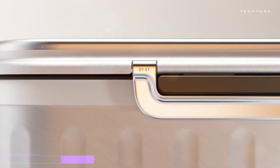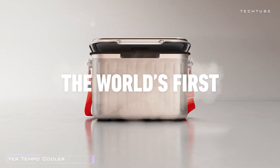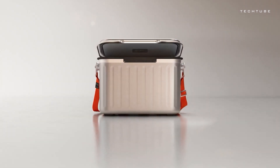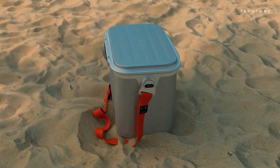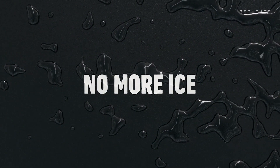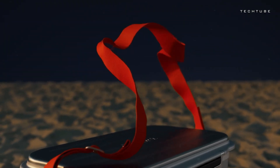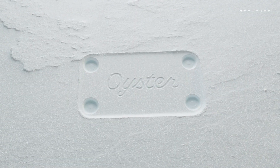Say goodbye to the hassle of lugging around heavy bags of ice. Thanks to its cutting-edge vacuum insulation, the Oyster Tempo Cooler gets a whopping three times colder than your average premium cooler, and it stays that way for longer. With a generous 23-liter capacity, it can snugly fit up to 36 of your favorite beverages — be it White Claws or High Noons — and the best part? No ice needed. You get all the chill without any of the mess. Comparable to the big players like Yeti, the Oyster Tempo Cooler offers top-notch performance without the bulk.